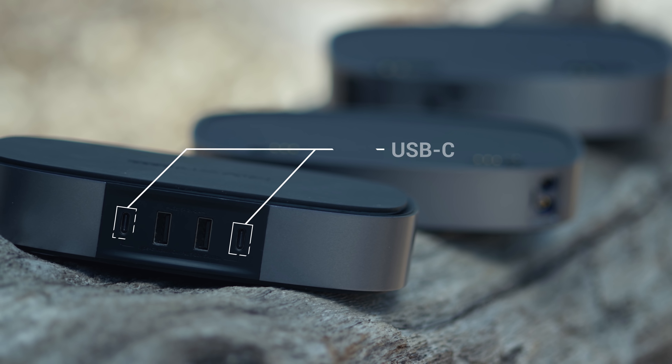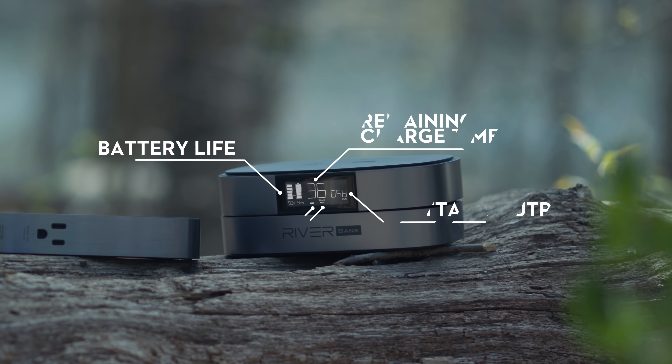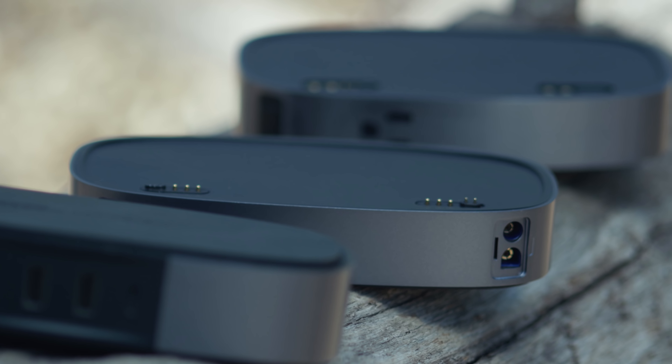The main module has two USB-C and two USB-A ports, and it supports wireless charging. There's also an LED screen that shows you how much battery life you have left, how much power your devices are drawing, and what ports you're using.